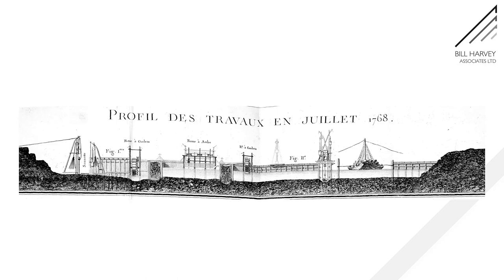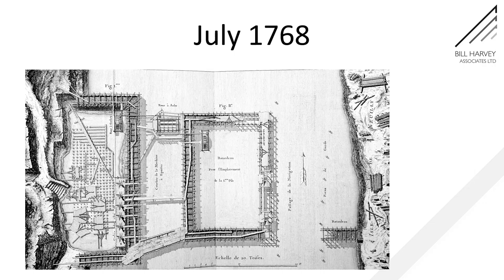The work began in 1768. And here we see where things had reached on July 1st in elevation — a sectional elevation — and I'll come back to that in a second.